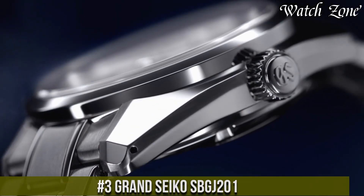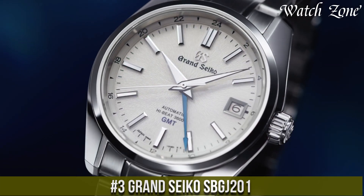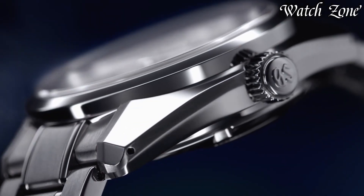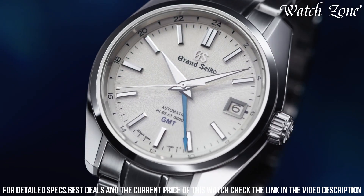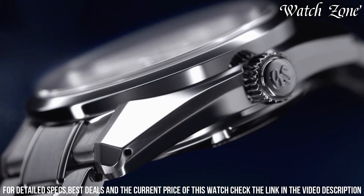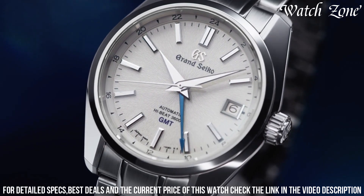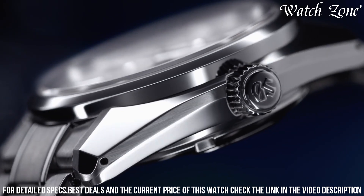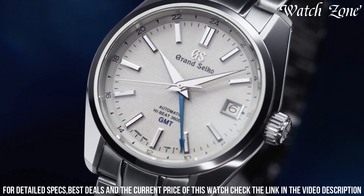Number 3. Grand Seiko SBGJ201 — a timepiece that combines classic design with exceptional craftsmanship. This watch features a stainless steel case with a brushed and polished finish, exuding a refined and sophisticated look. The black dial is adorned with silver-toned hands and markers, offering optimal legibility and a touch of elegance. Powered by Grand Seiko's mechanical movement, this watch ensures precise timekeeping and reliability. The GMT function allows for tracking multiple time zones, making it perfect for frequent travelers. The brown crocodile leather strap adds a luxurious touch and ensures a comfortable fit.